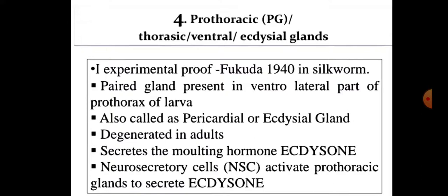Corpora allata secrete juvenile hormone (JH), also called neotenin, thereby inhibiting metamorphosis, i.e. adult characteristics. Prothoracic or thoracic or ventral or ecdysial glands: the presence of these glands was experimentally proved by Fukuda in 1940 in the silkworm. These are paired glands present in the ventrolateral part of the prothorax of larvae, also called pericardial or ecdysial glands. They are degenerated in adults and secrete the moulting hormone ecdysone. Neurosecretory cells activate prothoracic glands to secrete ecdysone.